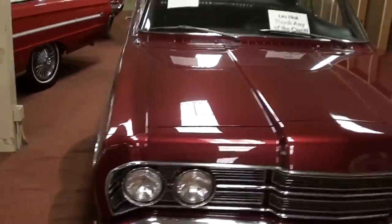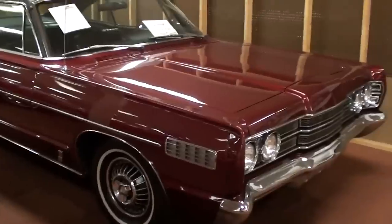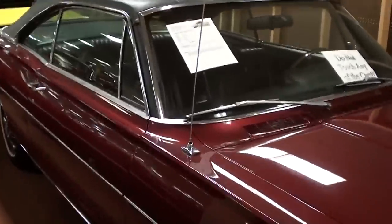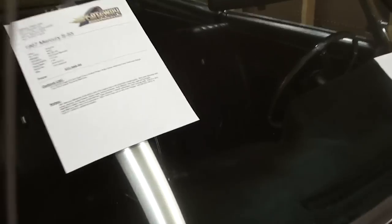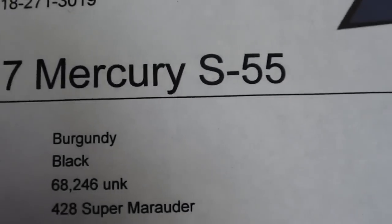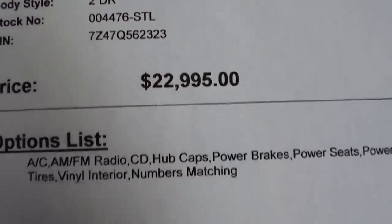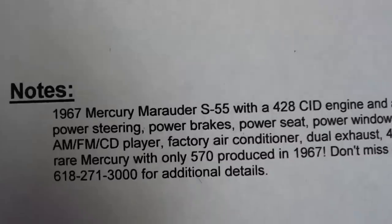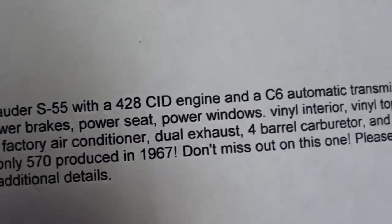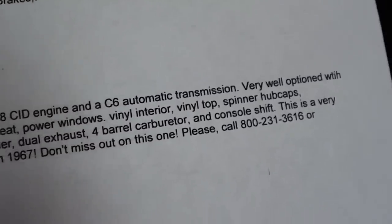It's a big old car but it really is a slick car, and with that 428 it should move down the road pretty good. Looking at the specs real quick: it's a '67 S55, showing 68,000 on the odometer but they haven't verified that. 570 produced in '67 with the 428 four-barrel — very cool.